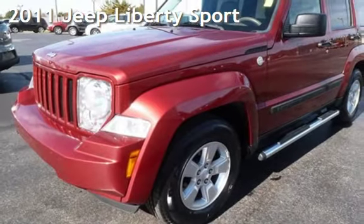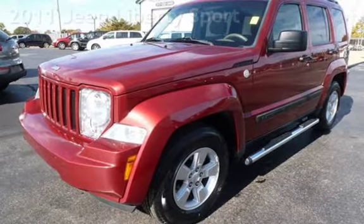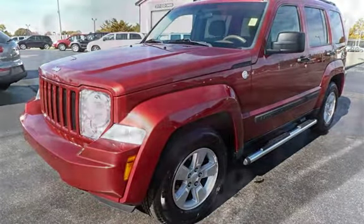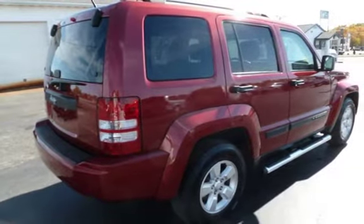Presenting a pre-owned 2011 Jeep Liberty Sport. This four-door SUV has a six-cylinder, 3.7-liter V6 engine, with four-wheel drive, and an automatic transmission.